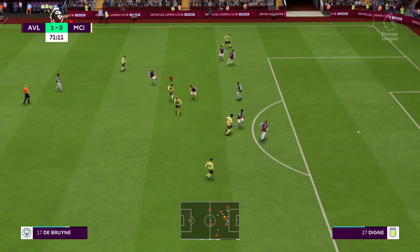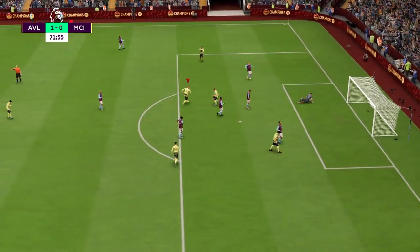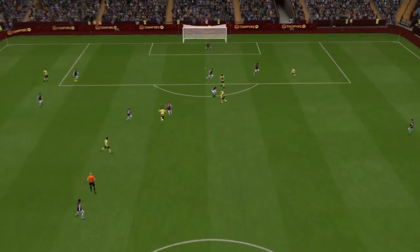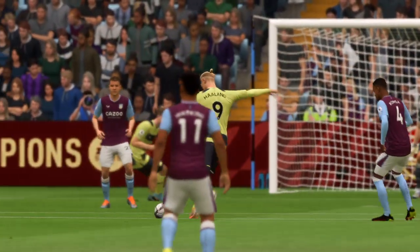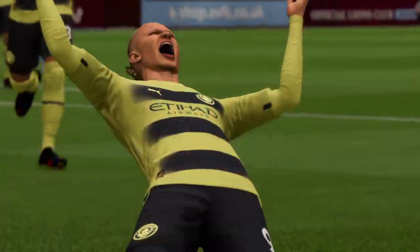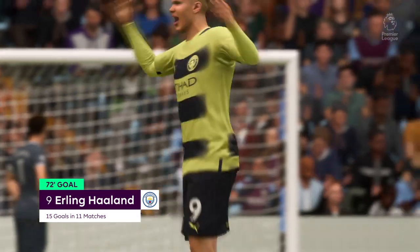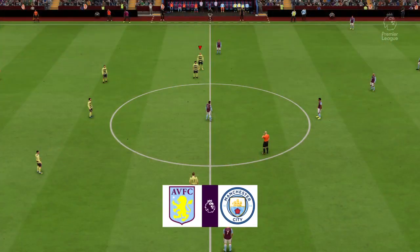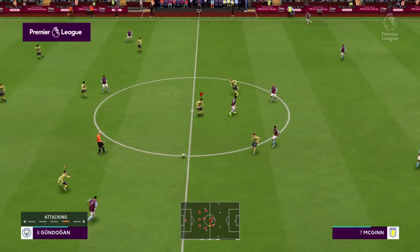A reminder: tickets for the next game are available for sale after today's game. And a goal — the equaliser! They simply refuse to be beaten, down to ten men but right back in this game. Well, just watch this again — a change of pace, a change of direction and a decent finish. That's a very good goal.